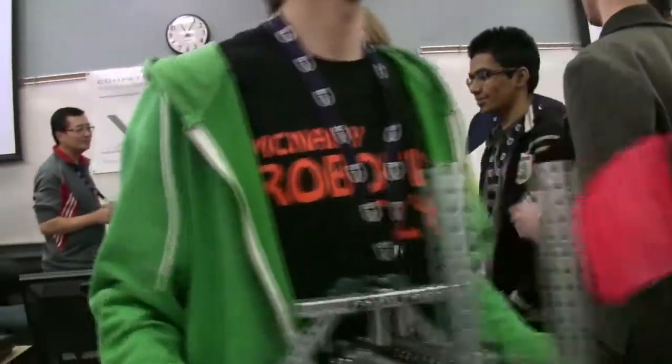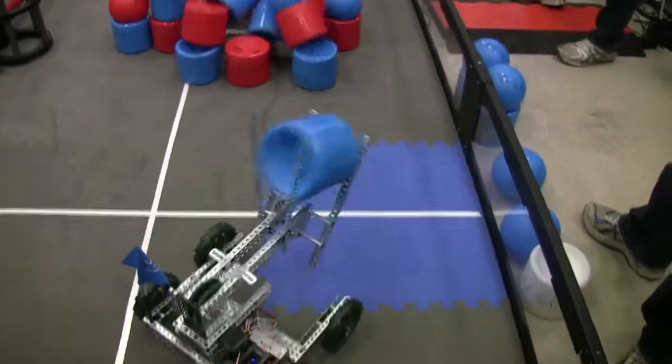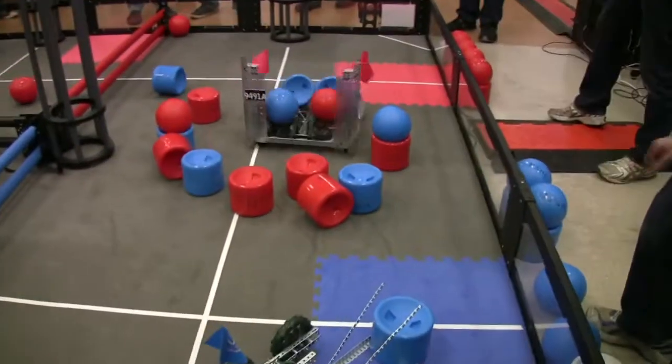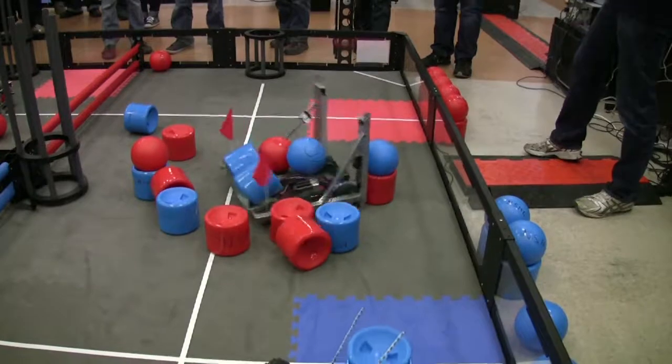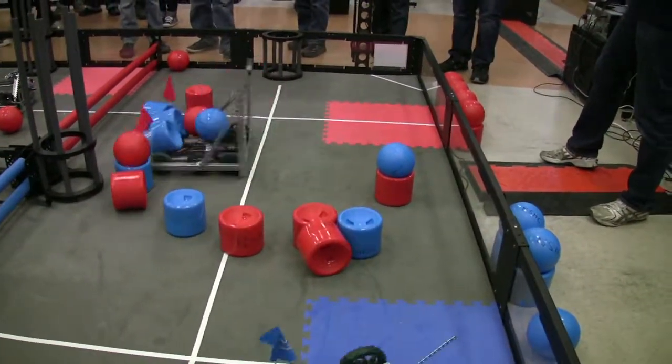So this is our first year trying to do this here in Alberta. Last year I went down to BC to see how they did it there. We brought a couple of people from there to help us here. We've had a bunch of different coaches clinics and scrimmages leading up to this for the students, basically bringing all of the local high schools up to speed on how to compete in the VEX competition.